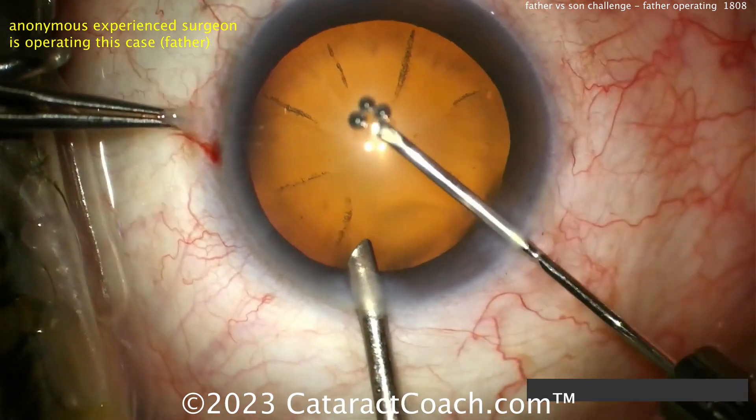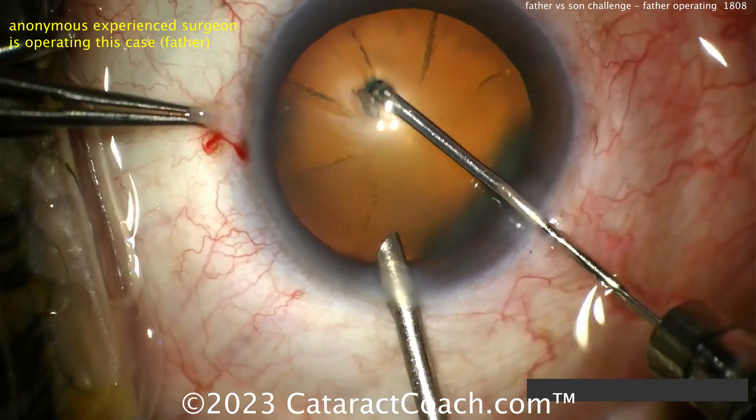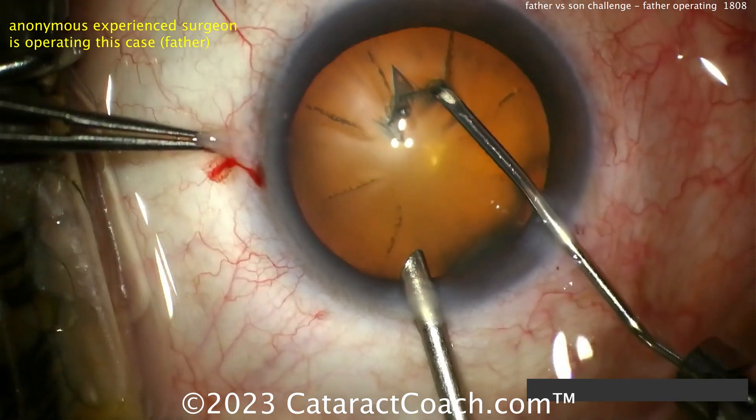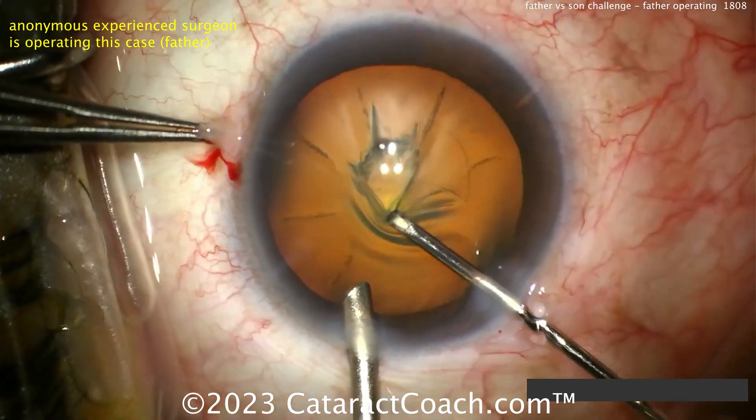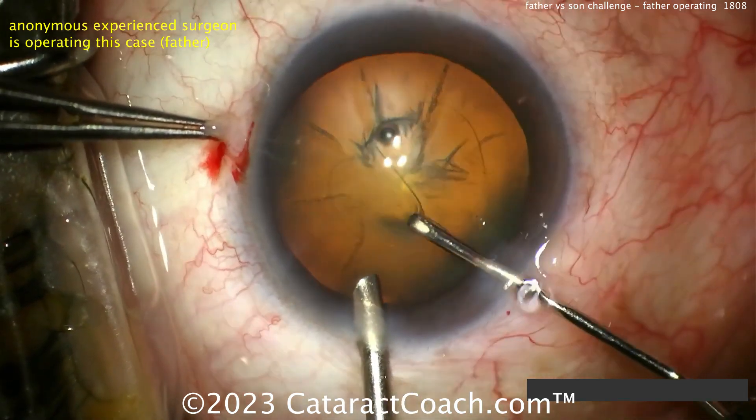That looks like a cystitome to start or create the rhexis. Through that tiny incision you can use the cystitome — and notably, no viscoelastic. Doing this under BSS, getting that capsulorhexis done with just the cystitome.